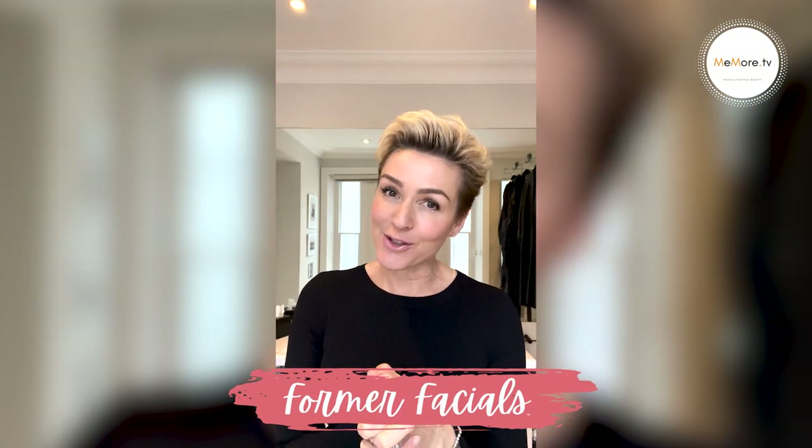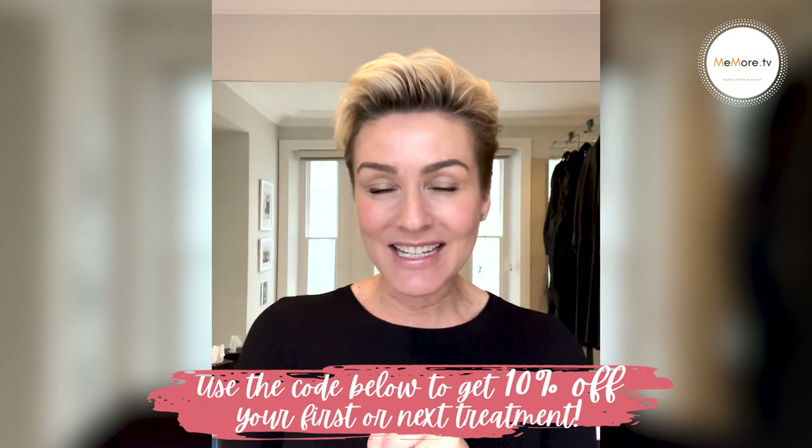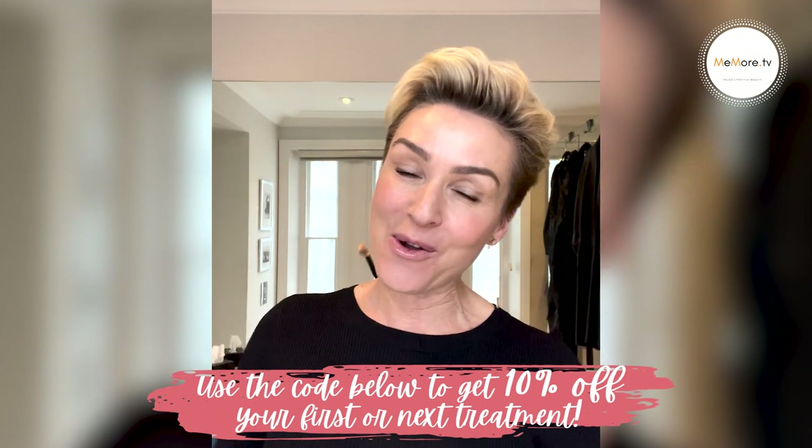I've also booked in to get some Tixel — we'll be working on pigmentation but taking it a little bit deeper. I'm also looking forward to trying out the Morpheus 8 and the Forma facials. I trust Dr. Serbi and I'm really looking forward to introducing you all to her. She is an anaesthetist, so her perspective is a little different, especially on the face and the body. She is so educated, informed and knowledgeable, and very kind and generous. She is offering all of my Meemore TV followers 10% off your first or next treatment with Dr. Serbi at Cosderm — I will put the code below in the description.